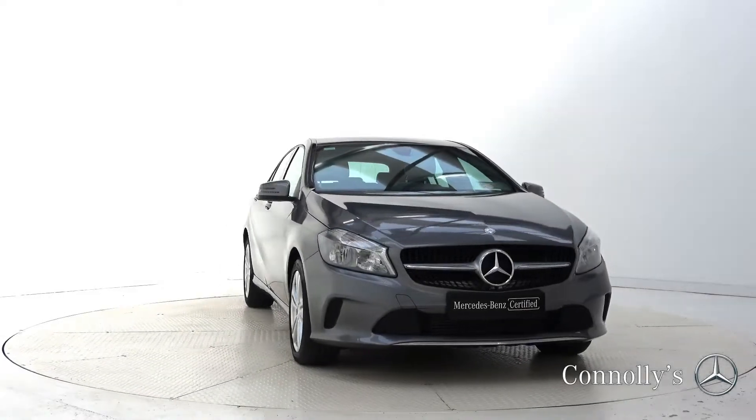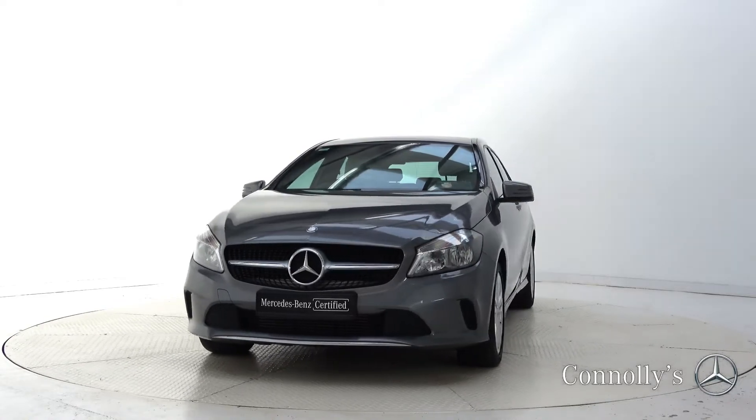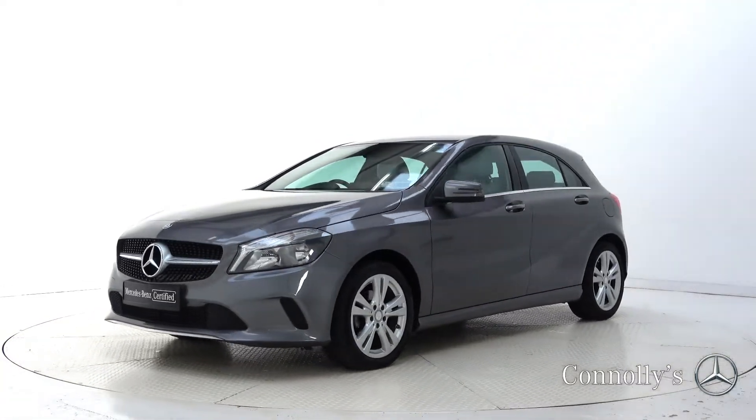Hello and welcome to Mercedes-Benz Galway. Today we are looking at a 2017 A180D hatchback finished in mountain grey metallic, powered by a 1.5 litre diesel engine and 6-speed manual gearbox.